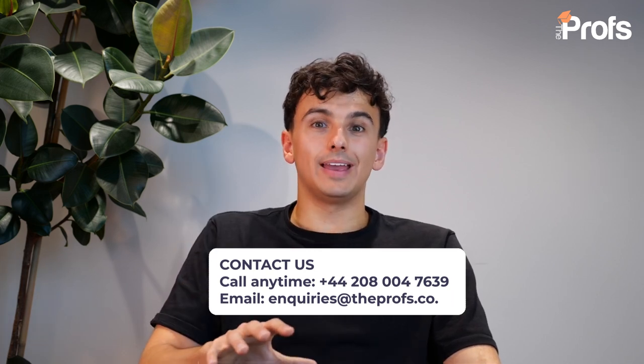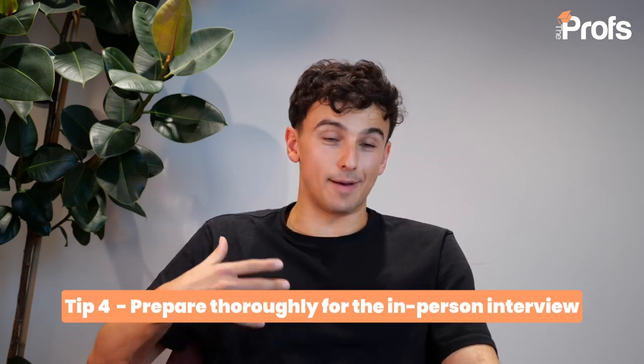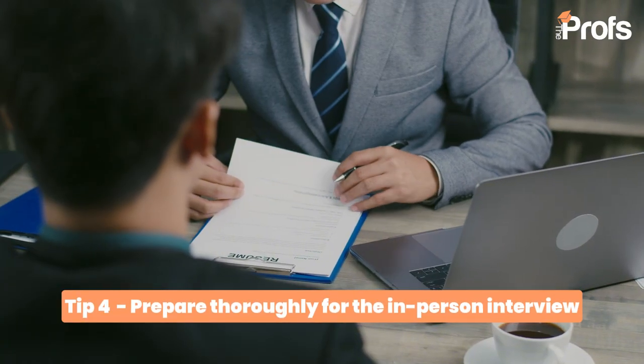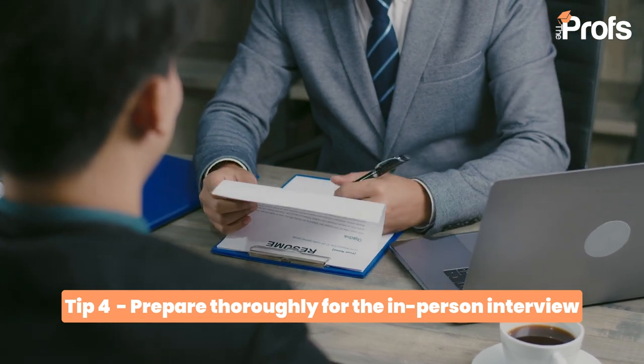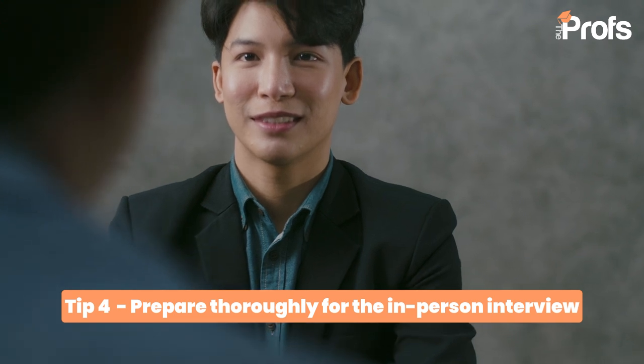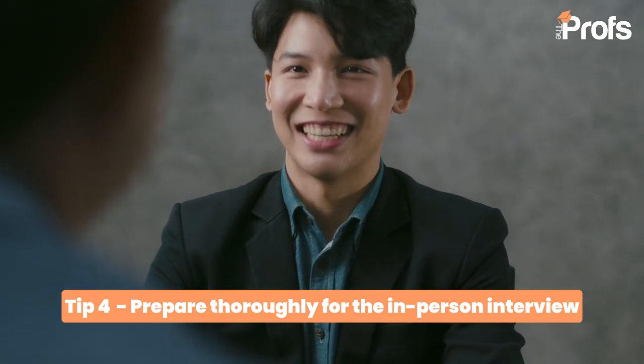My fourth tip is to prepare, prepare, and prepare again for the personal interview. For most of you at the age of 17, 18, maybe 19, this is perhaps the first ever interview with a real person that you've done in your life. It's therefore really important that you familiarize yourself with the interview process. You understand that interviewing is far more than just writing scripts and rehearsing answers. It's coming across in a way that people are going to like you, people are going to understand you, and people are going to ultimately want to give you a spot at this university.